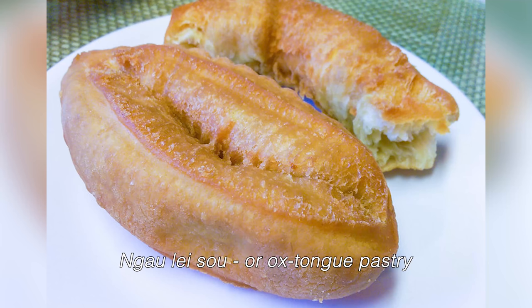I had a realization — Jamaican festival tastes just like you tiao, which is a type of Chinese food. It's kind of like a fried dough stick that you eat with congee in Hong Kong. It tastes exactly the same, so it's become one of my new favorite things.